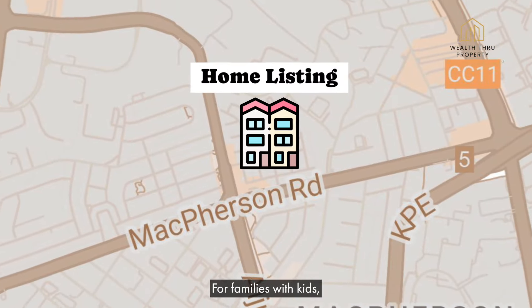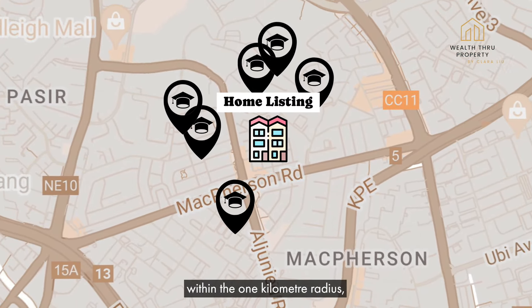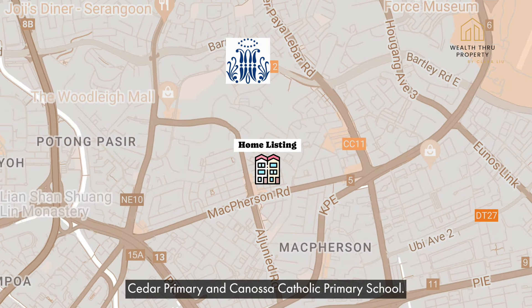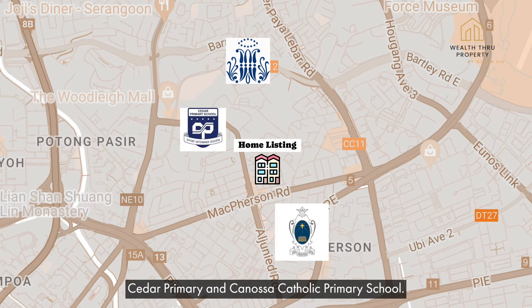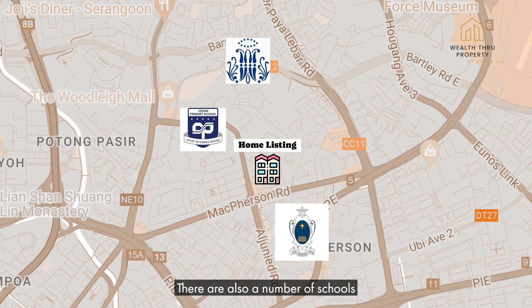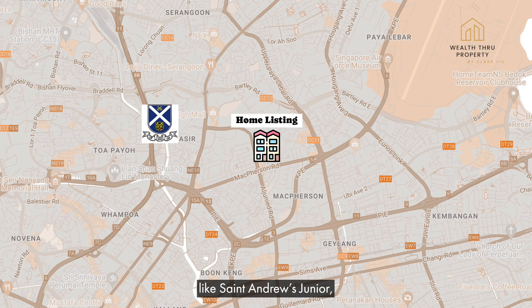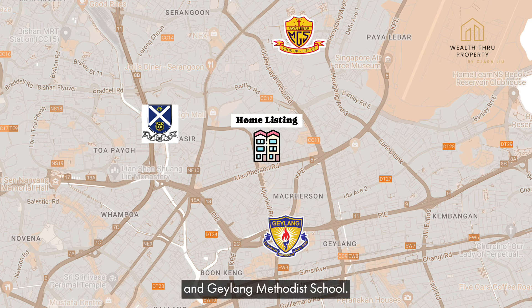For families with kids, there are many childcare centres within the 1km radius as well as primary schools like Marist, Cedar Primary and Canossa Catholic Primary School. There are also a number of schools within the 2km radius like St Andrew's Junior, Paya Lebar Methodist Girls and Geylang Methodist School.